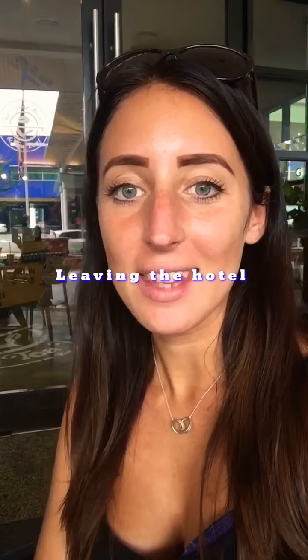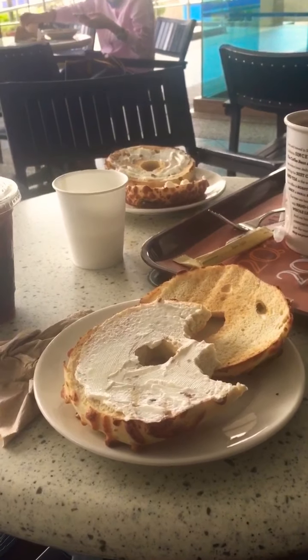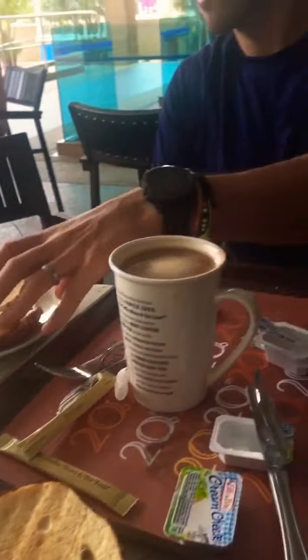Hi everyone. So we are just at the Coffee Bean and Tea Leaf. We have just got the keys to our apartment and just having some lunch quickly before we head into IKEA. So let me show you what we've got. We're just having some jalapeño and cheese bagels and iced coffee.